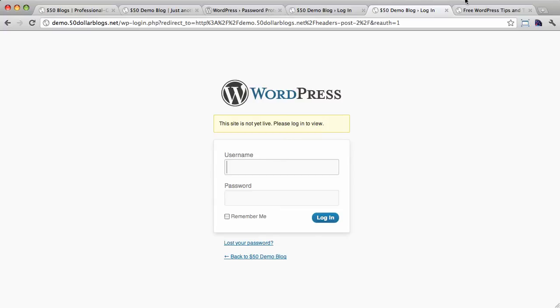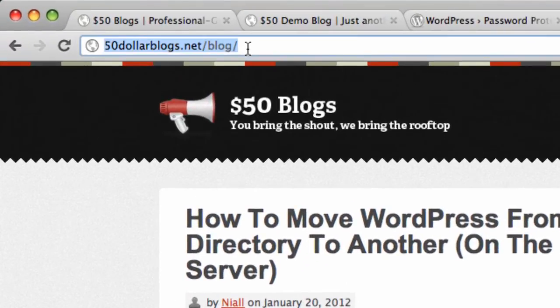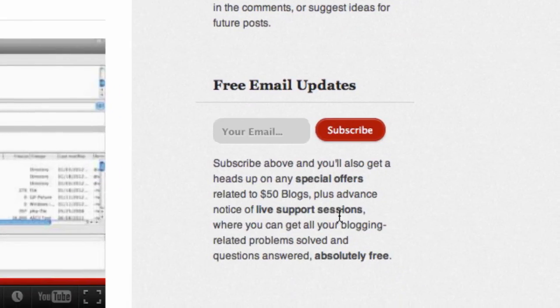Once again, my name is Niall Doherty for $50blogs.net. Check back next week for another helpful WordPress-related tutorial screencast. If you subscribe in the sidebar at $50blogs.net/blog, you'll get a heads up on any special offers related to $50 Blogs, plus advance notice of live support sessions where you can get all your blogging-related problems solved and questions answered absolutely free.